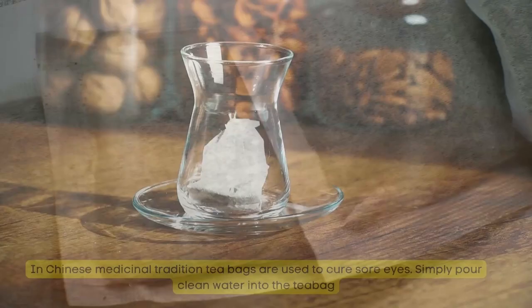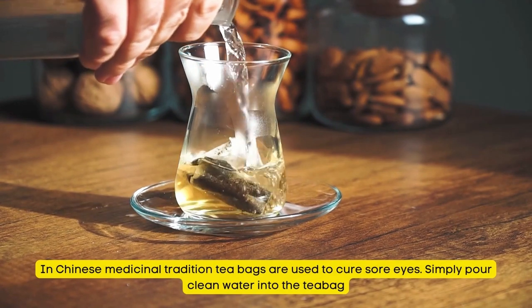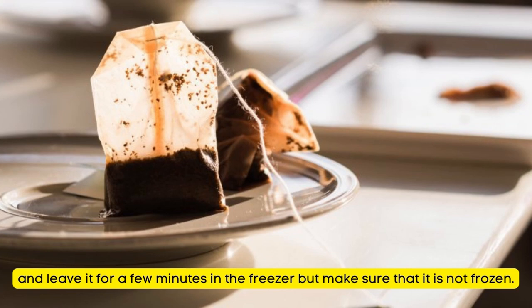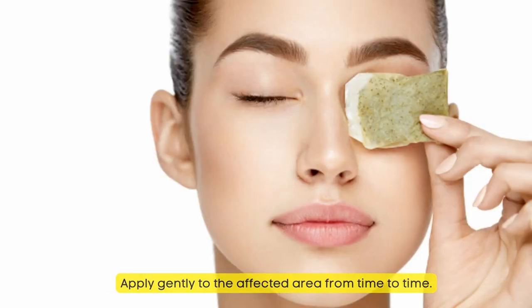Natural Remedy for Sore Eyes Number 4: Cold Tea Bag. In Chinese medicinal tradition, tea bags are used to cure sore eyes. Simply pour clean water into the tea bag and leave it for a few minutes in the freezer, making sure that it is not frozen. Apply gently to the affected area from time to time.